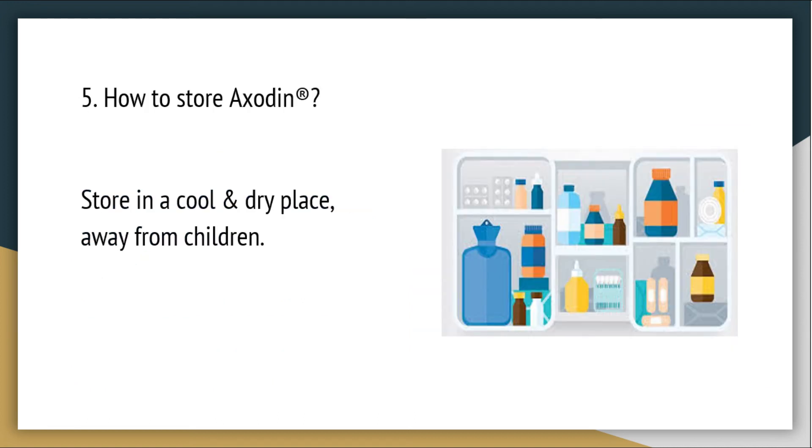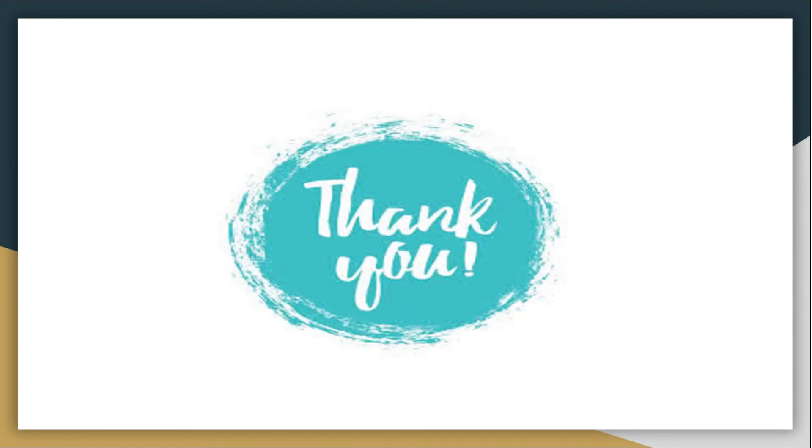How to store AXODEN: Store in a cool and dry place, away from children. Thank you.